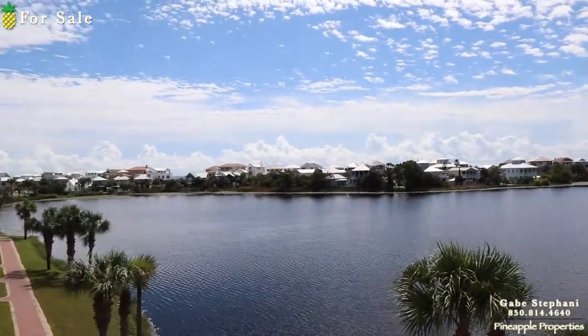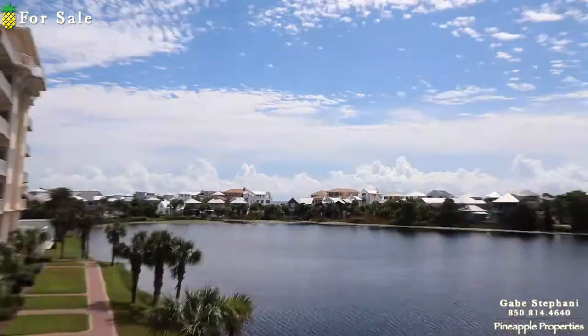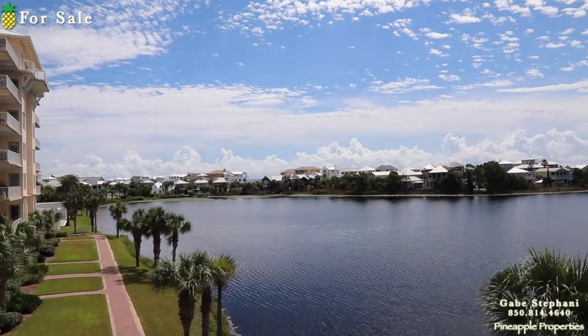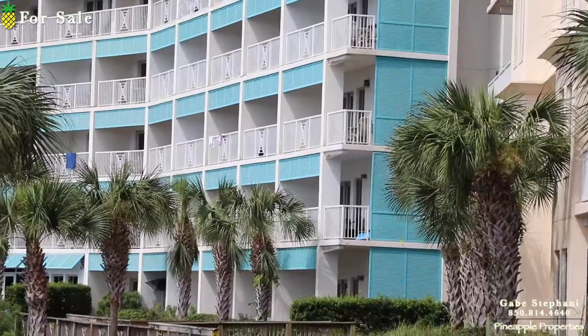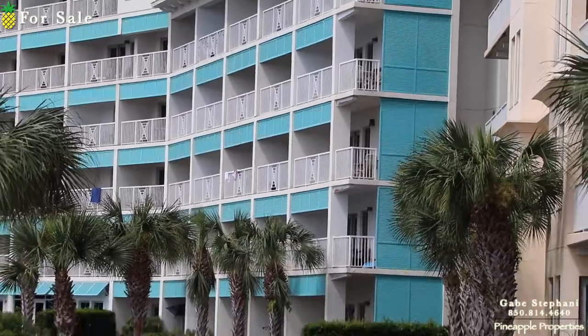So that is Carillon Beach, Carillon Inn, Unit 314. I actually have a better beach view right there as well — you can kind of see it through there. Carillon Inn, Unit 314 is just right there on the third floor.